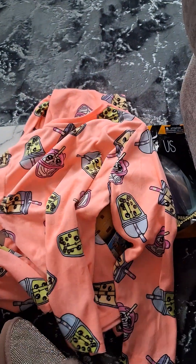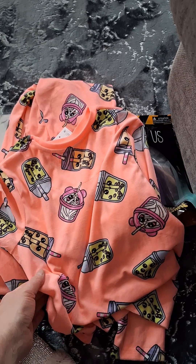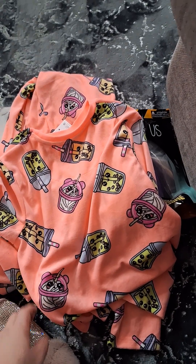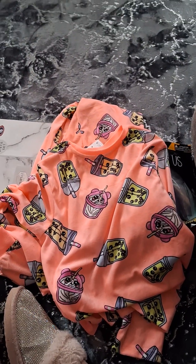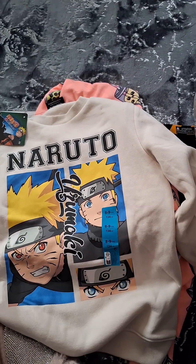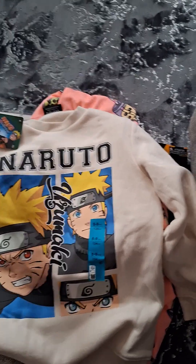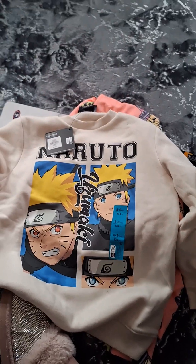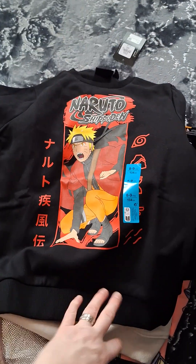These pajamas were £6.50 for my daughter — I'm putting them away. They're that really nice material for winter, just got little cups on. And then there's this jumper — it's anime I think, if you know the character let me know in the comments. These were seven pounds, and then he also picked this one up which is the same make again — also seven pounds.